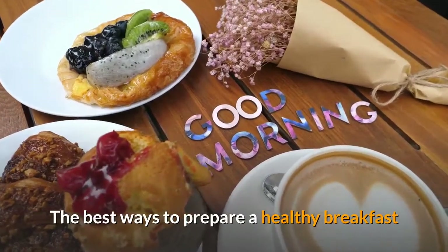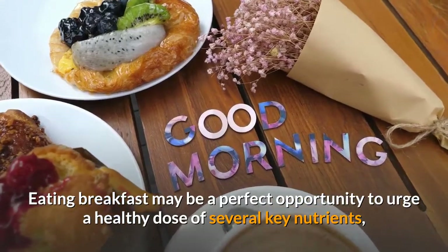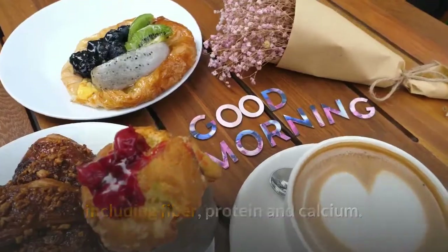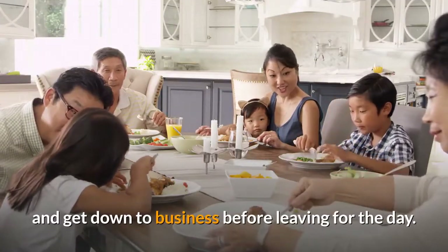The best ways to prepare a healthy breakfast. Eating breakfast may be a perfect opportunity to get a healthy dose of several key nutrients, including fiber, protein, and calcium. It can also be a good time to bond with your family and get down to business before leaving for the day.